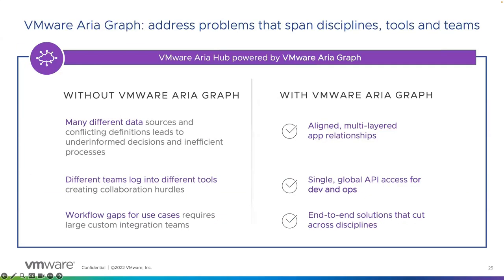Finally, just to recap: what is the value of ARIA Graph? Without ARIA Graph, we have lots of data sources and different products that do not talk to each other. And with Graph, we can simplify things — bring everything together from VMware tools and third-party tools — and build relationships between that data. This way, helping collaboration between teams and creating end-to-end services across multiple disciplines. Thank you for watching this session.